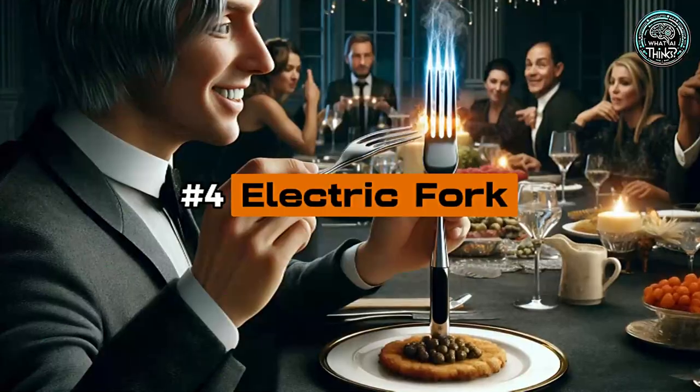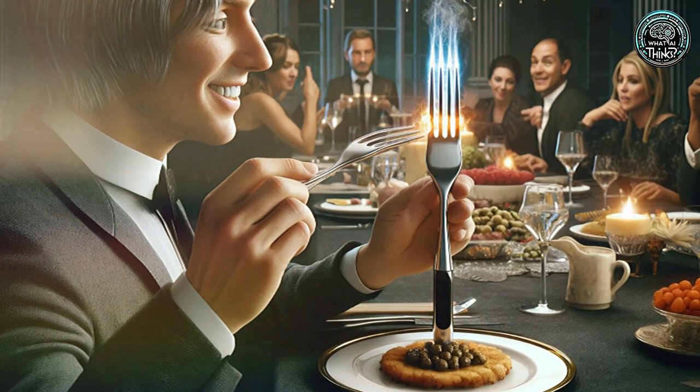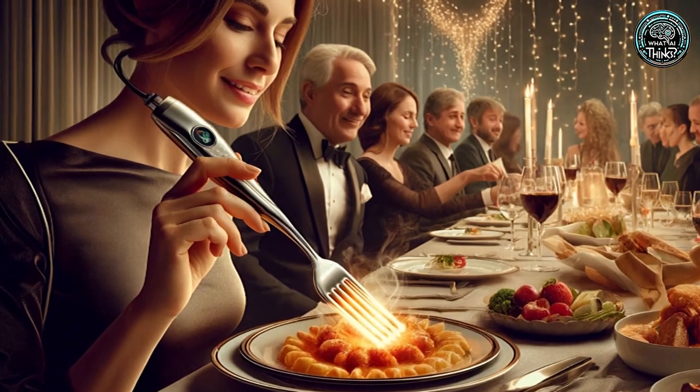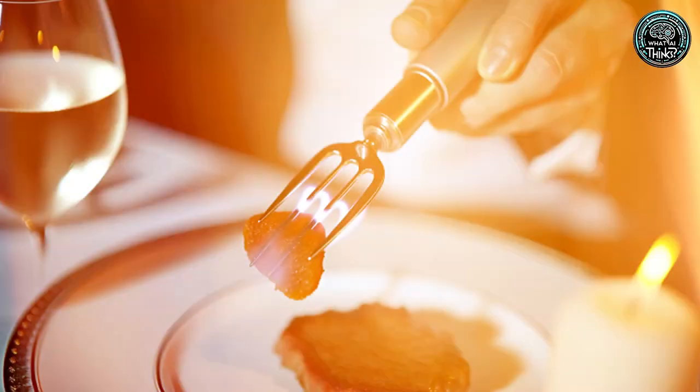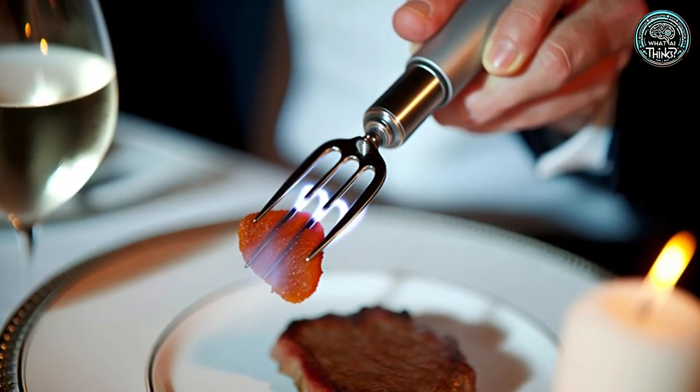Number 4: Electric Fork. Tired of microwaving leftovers? The electric fork heats up your food bite by bite. While it's a neat idea for tech enthusiasts, it's a bit overkill for those just looking to reheat their meal more traditionally.